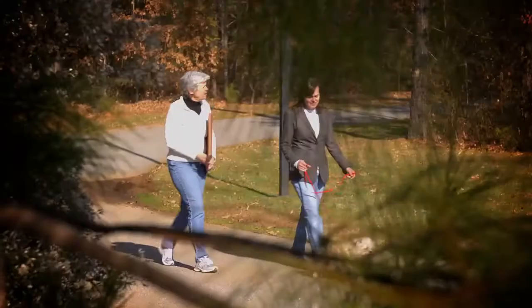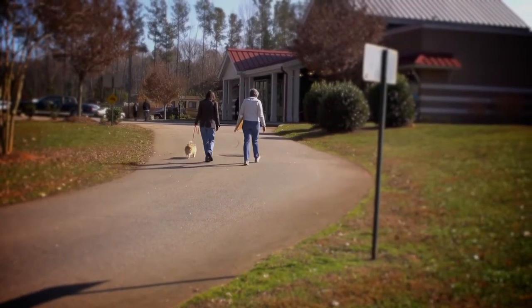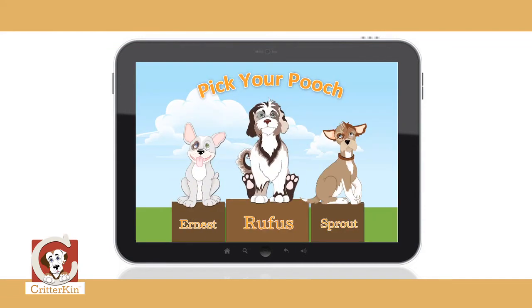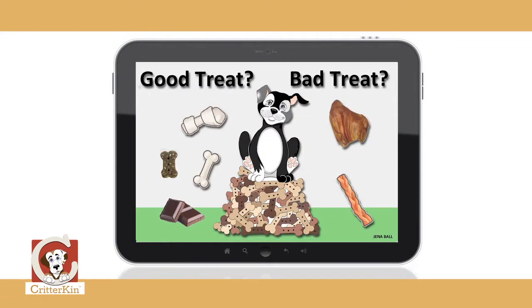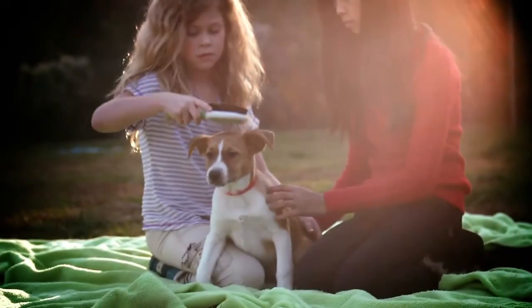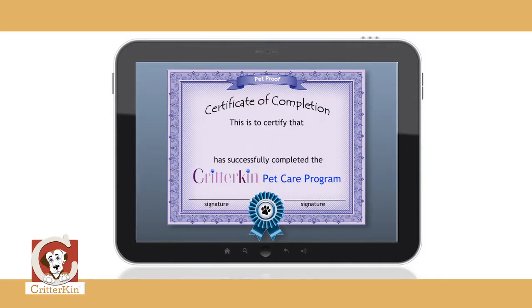Working with Vanessa, we created a really great curriculum for Critterkin. Here are some shots from Critterkin. As you can see, each child chooses a dog to play with. There are more than 30 interactive activities on Critterkin that make taking care of a pet fun. After playing with Critterkin for 30 days, your child will have a great understanding about how to take care of a pet. Children who complete the Critterkin program will receive a certificate of completion.